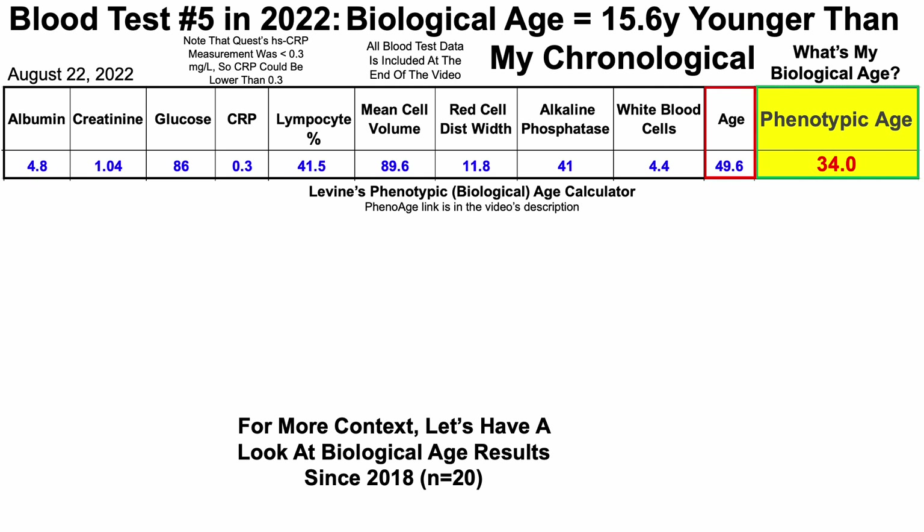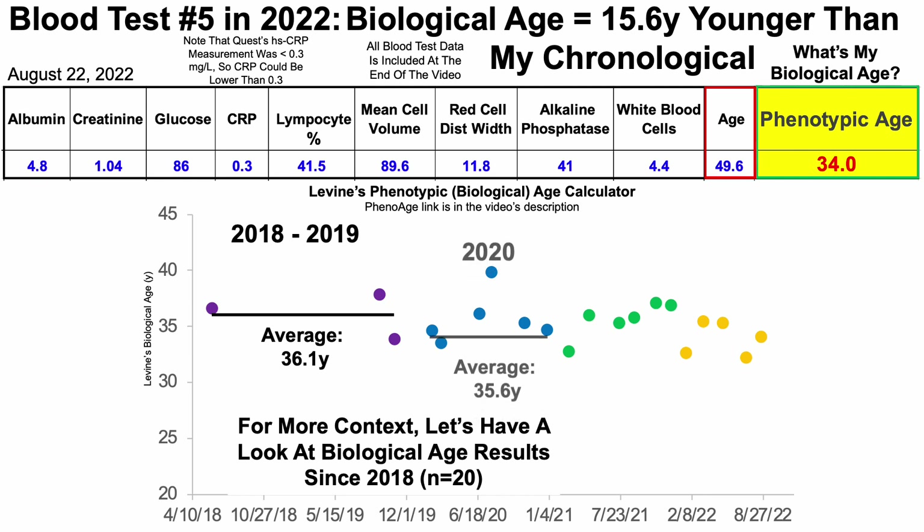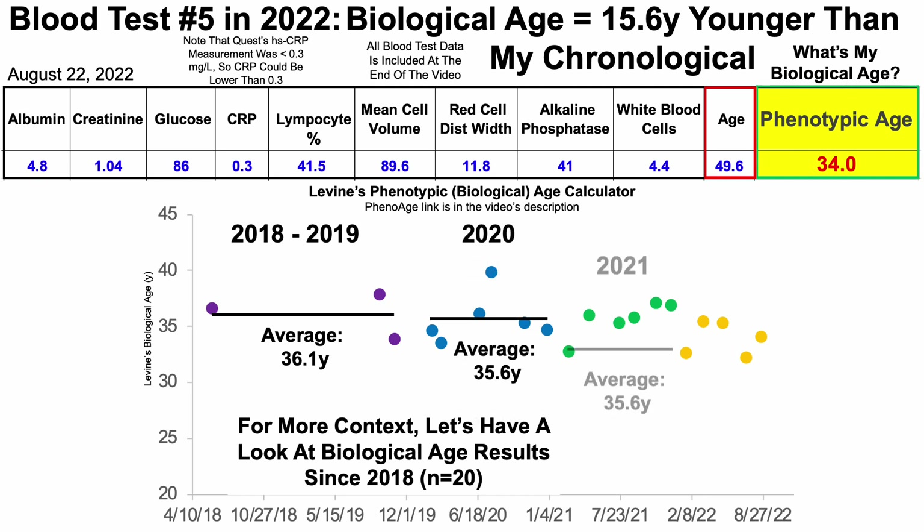This is just one blood test. For more context, let's look at biological age results using Levine's test since 2018. I have 20 blood tests over that time period, with Levine's biological age on the y-axis plotted against time on the x-axis. From 2018 to 2019, I tested three times, and over those three tests my average Levine biological age score was 36.1 years. Then with six blood tests in 2020 and six in 2021, the average was 35.6 years in each of those two years.